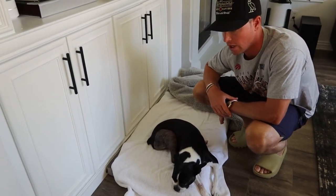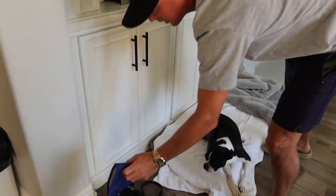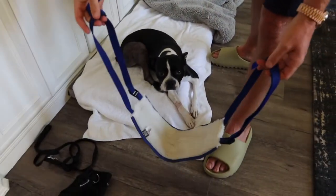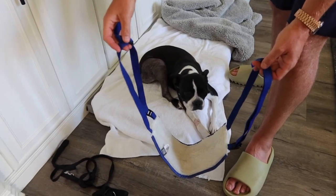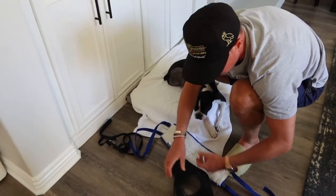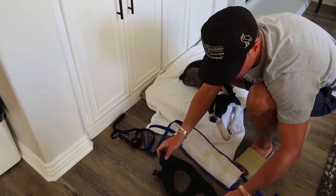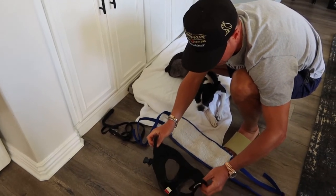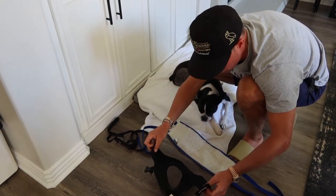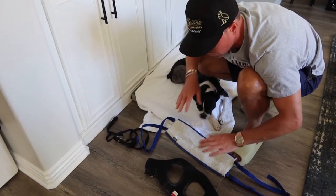I'm going to get a video of how she gets walked to show you. It's basically a sling system — both her back legs are pretty much demobilized, so you use this as a support for her back. What we did is we used a regular harness for the front of her, as opposed to having something around her neck with the leash. This supports her upper body. She has full strength in her front legs but definitely not in her back legs.